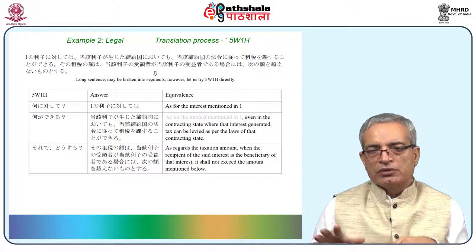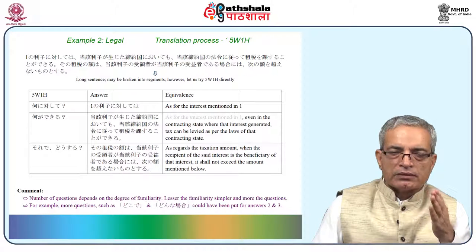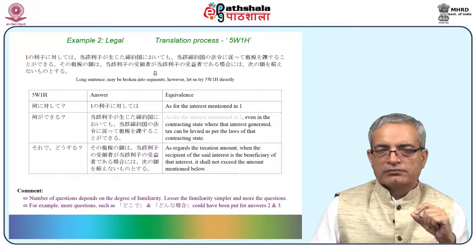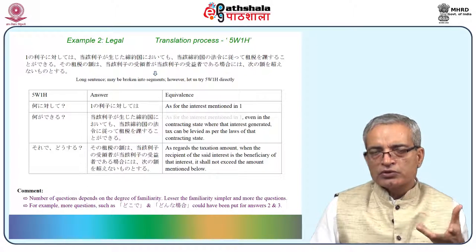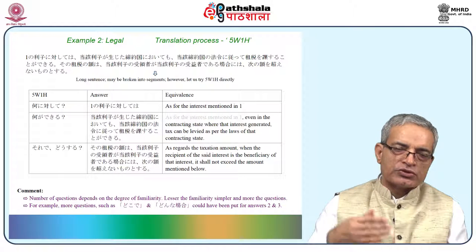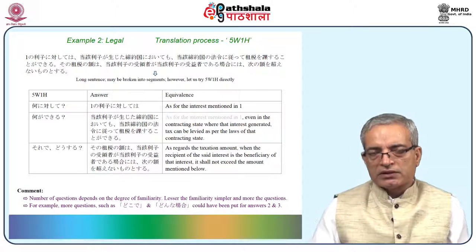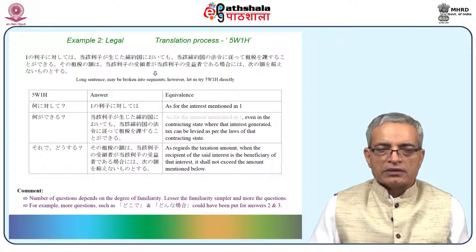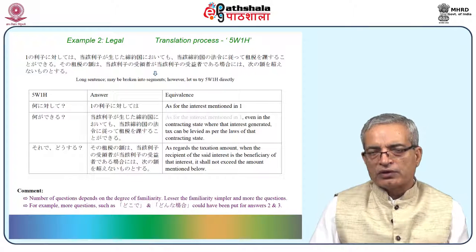The important part here is tsugi no gaku wo koe nai mono to suru. The number of questions depends on the degree of familiarity — lesser the familiarity, more questions needed for simplicity. More questions means more clarity, but putting questions and arranging answers itself becomes a burden, so you may lose interest in doing translation if you apply this technique for each paragraph. Lesser questions are more comfortable but require more familiarity. For example, more questions such as dokode and donna bai could have been added for answers 2 and 3.